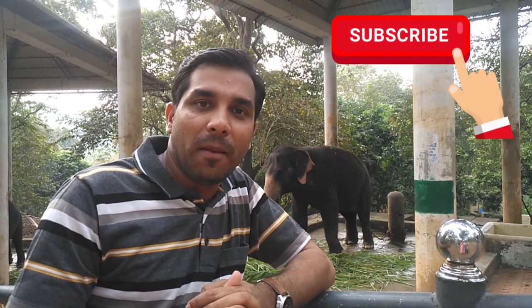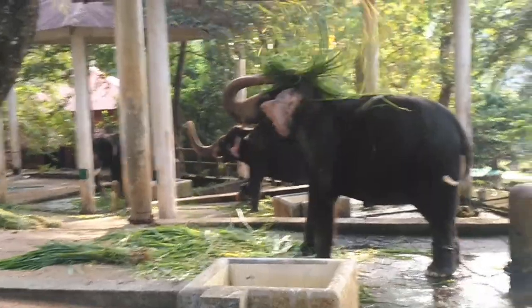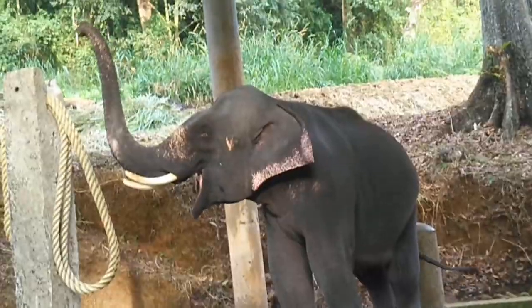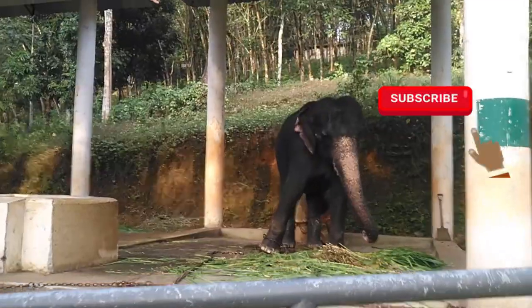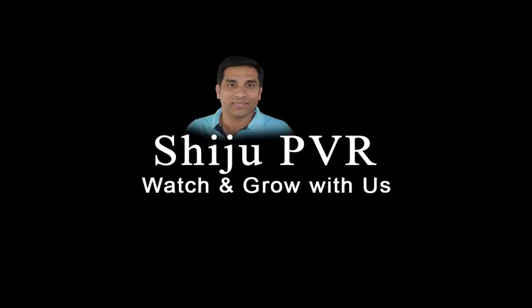If you are watching my video for the very first time, please click the subscribe button and press the bell icon to receive all my future video updates. Thank you for watching. The nearest railway station is at Chengannur, which is 45 km away. The nearest airport is Thiruvananthapuram International Airport, at a distance of 99 km. Please look at my video description for more details about Korni Elephant Cage.